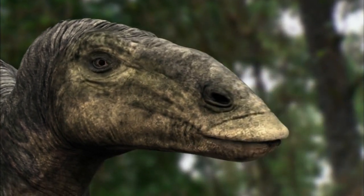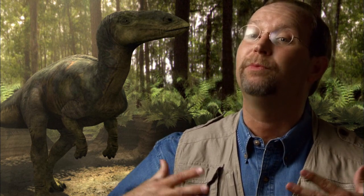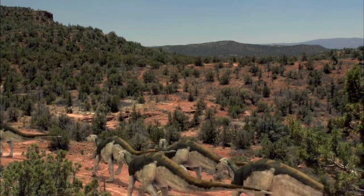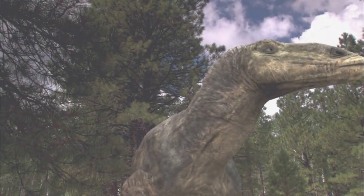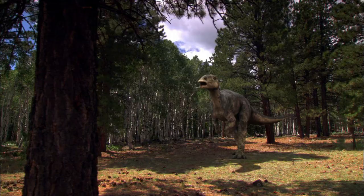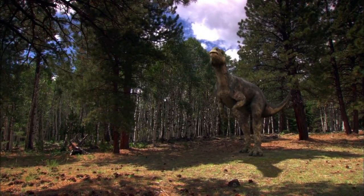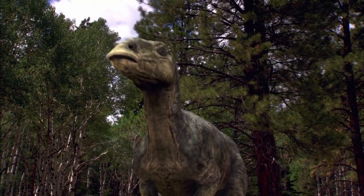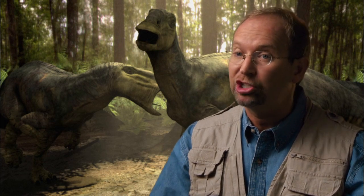It's their ability to eat the tough plants of the late Cretaceous that allows Edmontosaurus to out-compete and ultimately replace earlier dinosaurs like Tenontosaurus. And it also allowed them to grow 40 feet in length and stand tall enough to look through the upstairs window of a two-story house. Edmontosaurus was one of the largest herbivores in North America. Its large size also helped protect it from vicious predators.